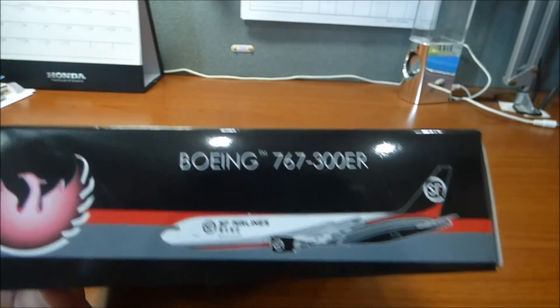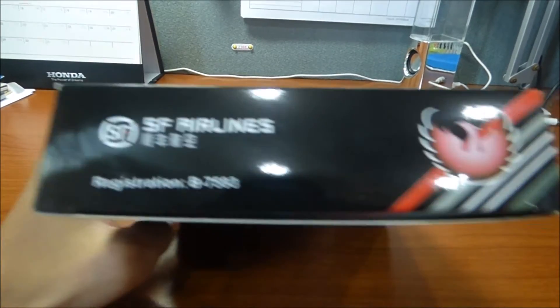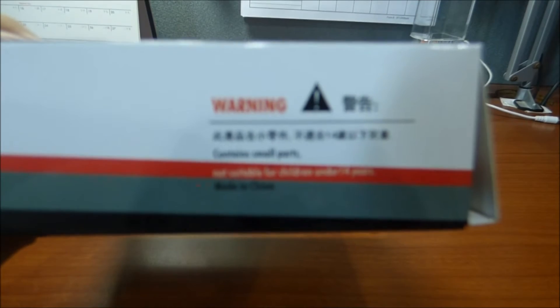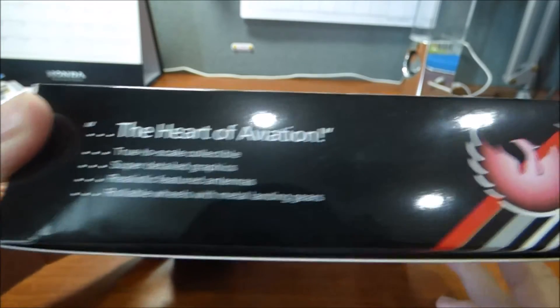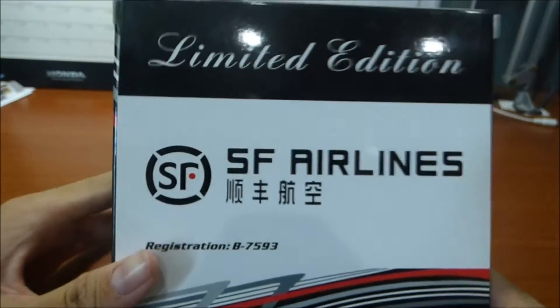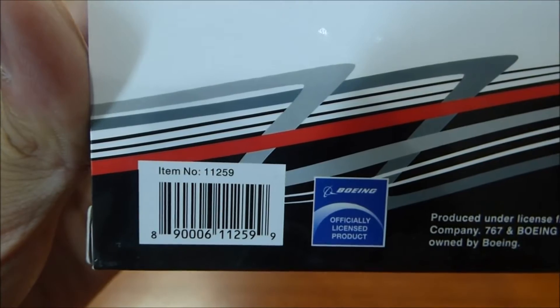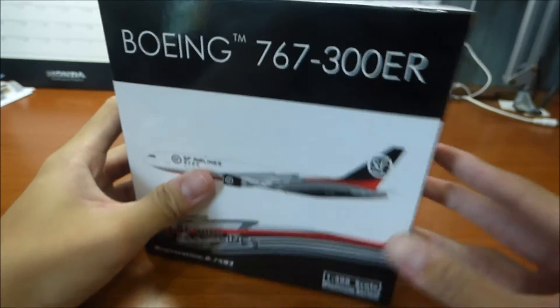767-300ER — the aircraft, SF Airlines, and the registration with the Phoenix logo. Some warnings on the box. 'Heart of aviation,' super detailed graphic — blah blah blah. Phoenix. On the back: limited edition, SF Airlines, their logo, registration, item number 11259, Boeing official license product. Now let's take it out of the box.